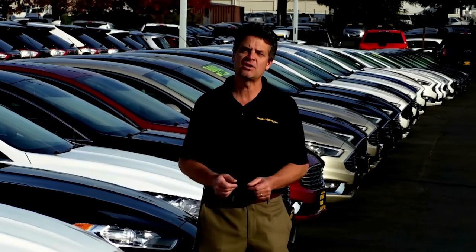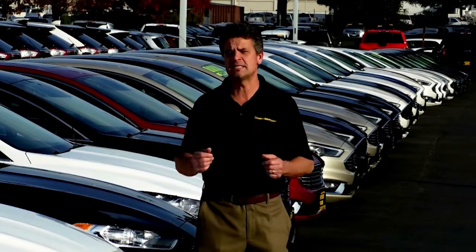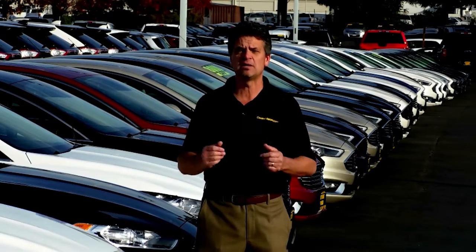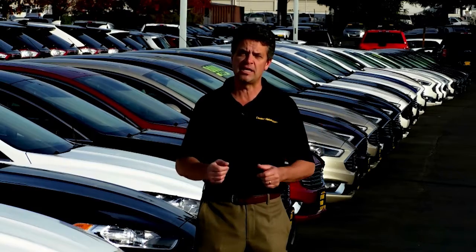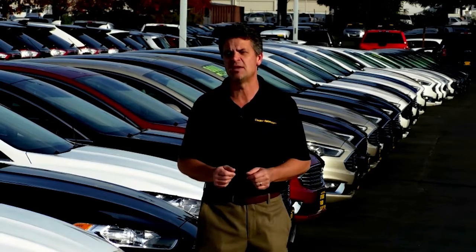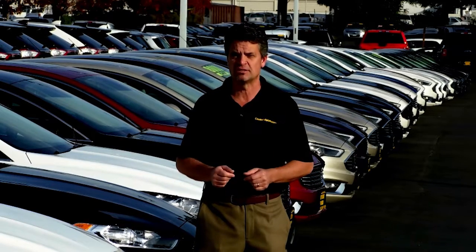So if you're ready to get started with video, give us a call or send us an email. If you're still kicking the tires, sign up for our monthly newsletter and we'll send you an email each month letting you know what's new with video. Either way, I promise you, if you're looking to reach your customers through video, you've just found the right solution. Let's get started.